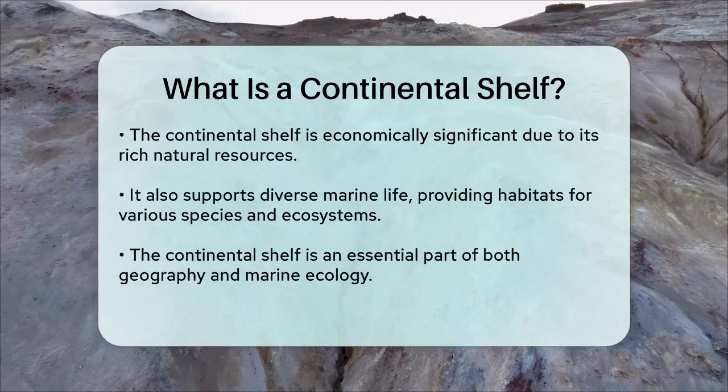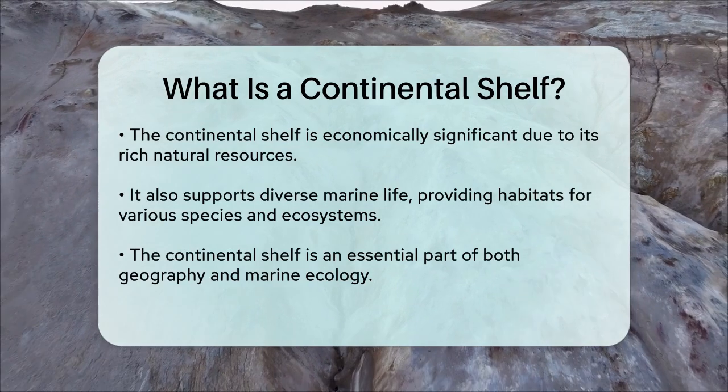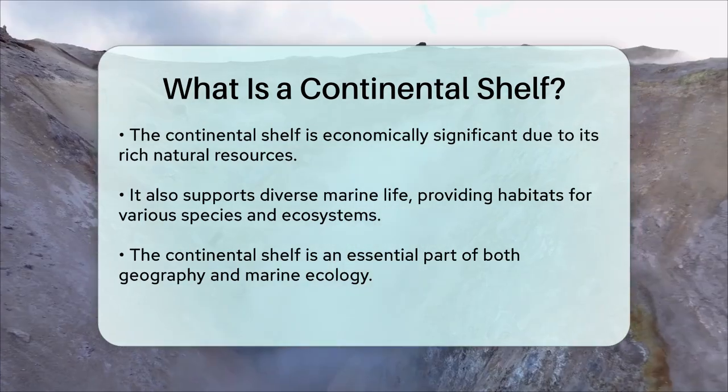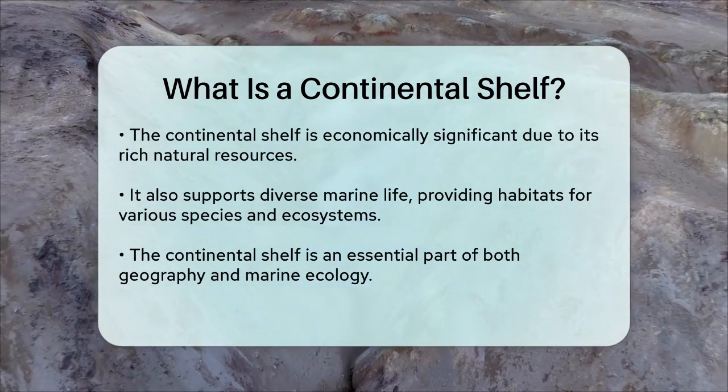So the next time you're at the beach or out on a boat, remember that just beneath the surface lies a vast, shallow expanse known as the continental shelf, a vital part of our planet's geography and ecosystem.